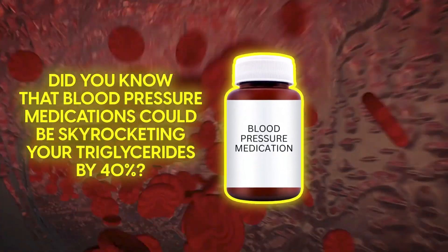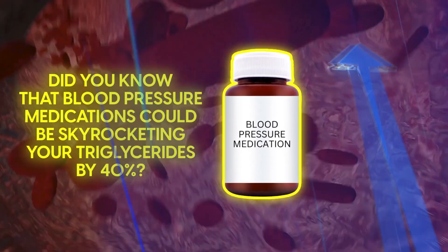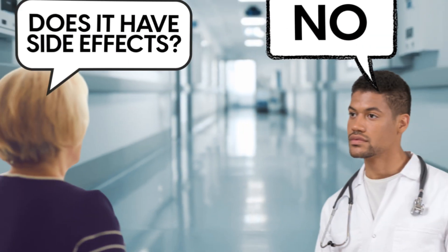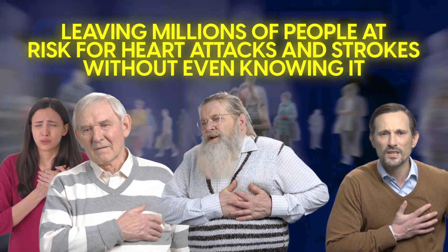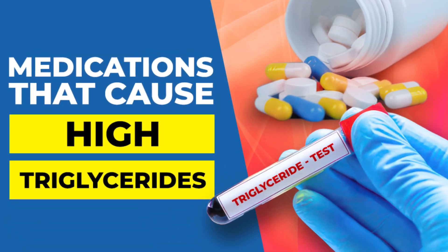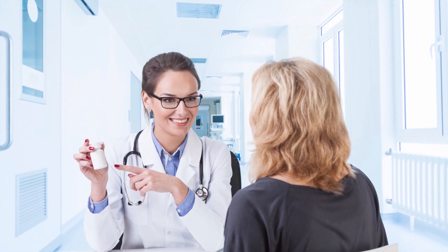Did you know that blood pressure medications could be skyrocketing your triglycerides by 40%? And it's not only blood pressure meds — many drugs can have a similar impact. Most doctors never warn their patients about these medication side effects, leaving millions of people at risk for heart attacks and strokes without even knowing it. So today, we're exposing the 9 most dangerous medications that can raise triglycerides, and more importantly, showing you exactly what to do about it if you're taking any of them.